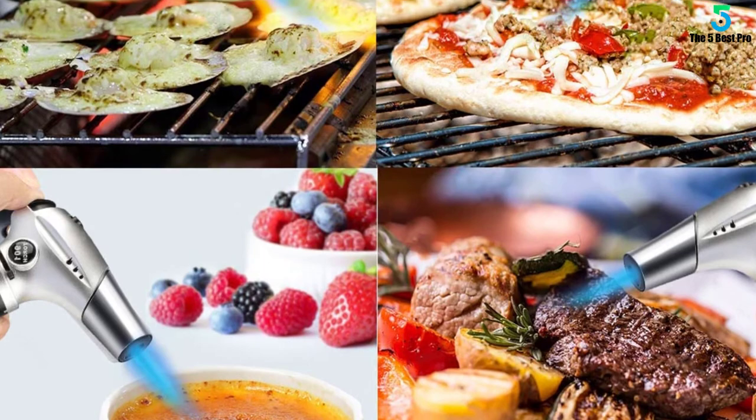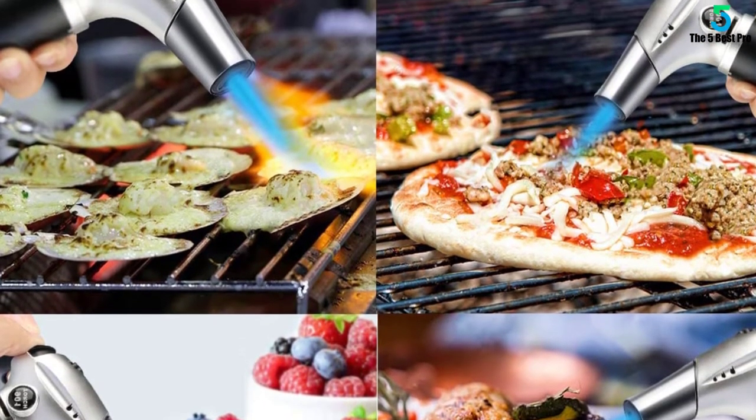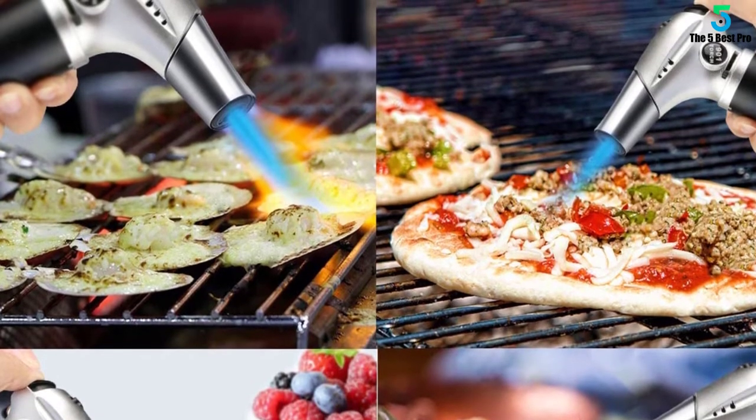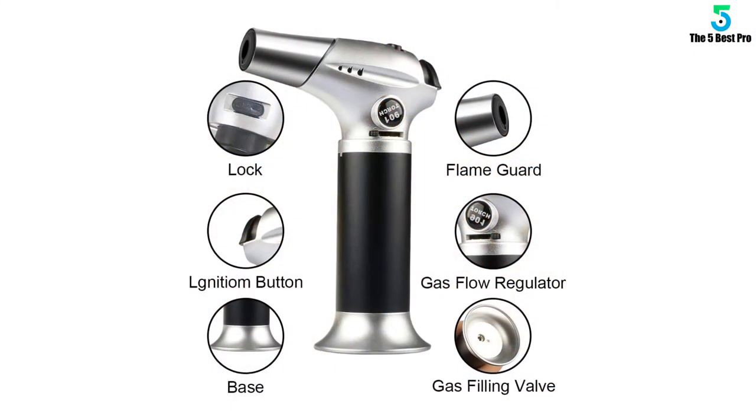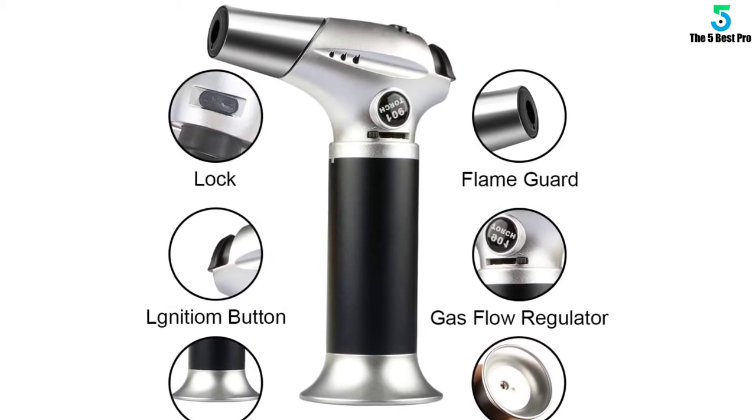Not only that, but also the piezo ignition needs a gentle press to provide immediate and safe lighting. This item has a convenient gas flow regulator to help adjust the flame. Plus, a gas flow lock improves safety after turning off this gadget.